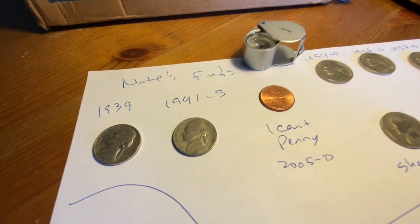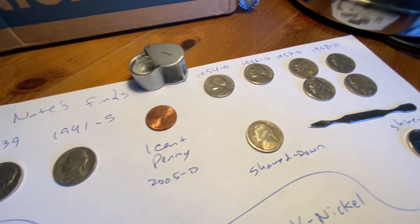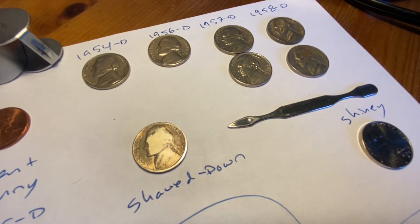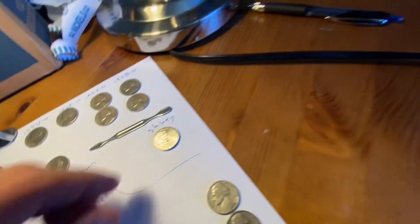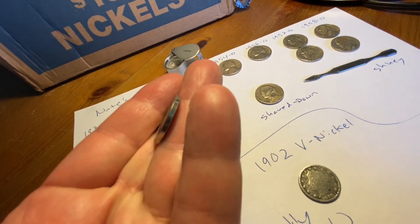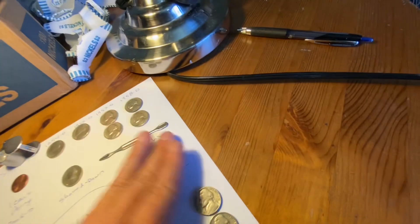My finds were a 1939 Philly, 1941 S, the penny — minus four cents — and then all these 50s. My fun shaved down one, I didn't film it while I was going. It's awesome. And a shiny one which I like because it's got some weird edges — you can't really see.